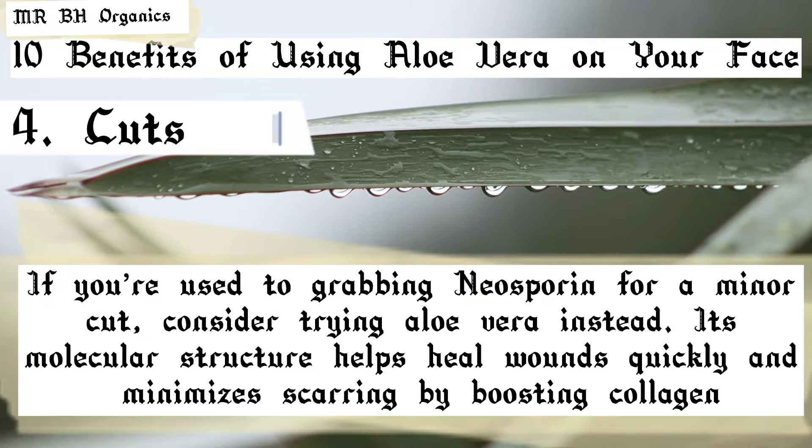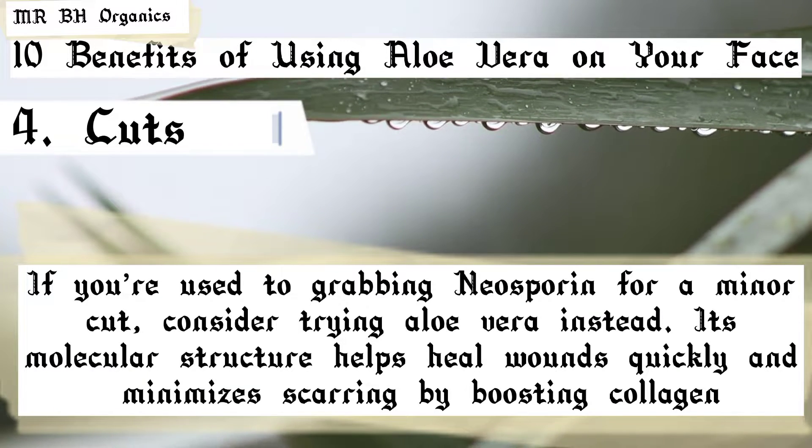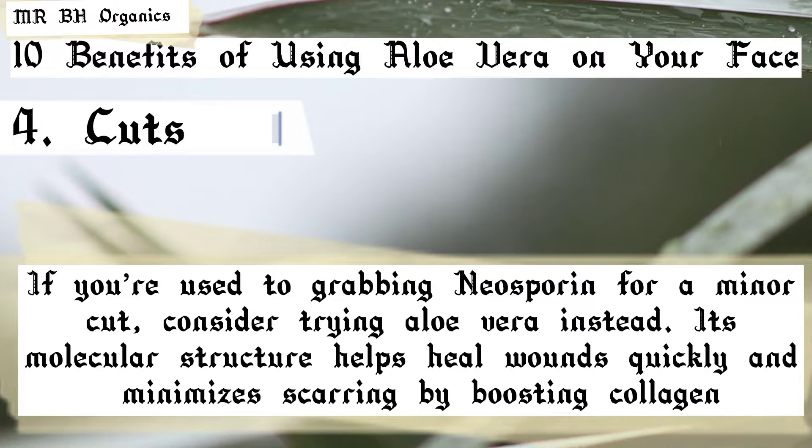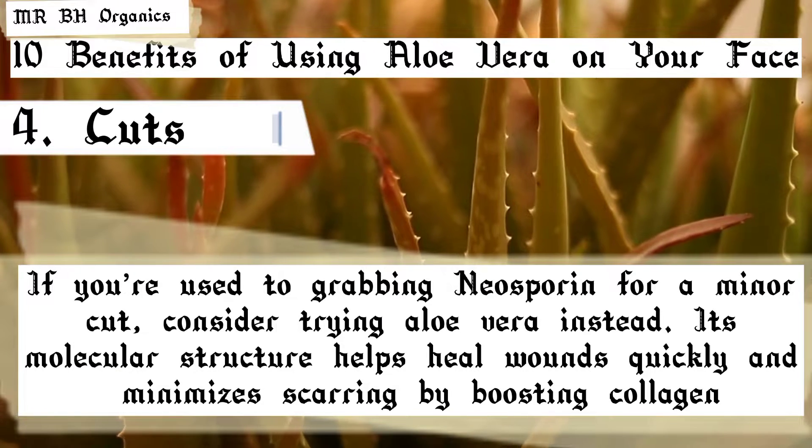4. Cuts. If you're used to grabbing Neosporin for a minor cut, consider trying aloe vera instead. Its molecular structure helps heal wounds quickly and minimizes scarring by boosting collagen.